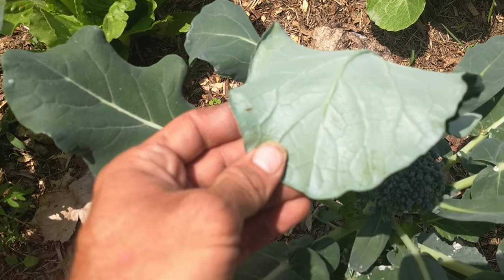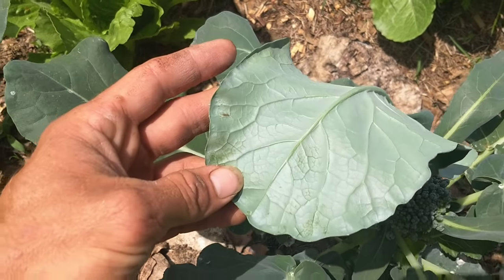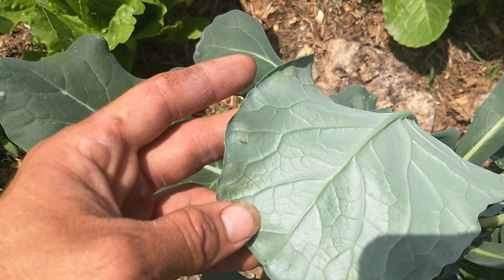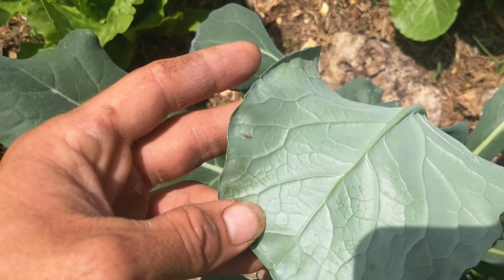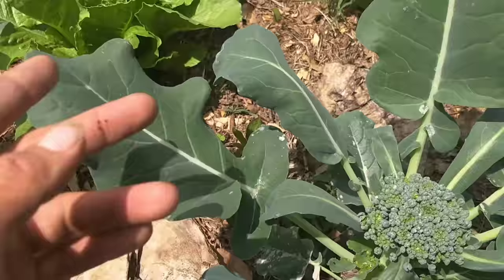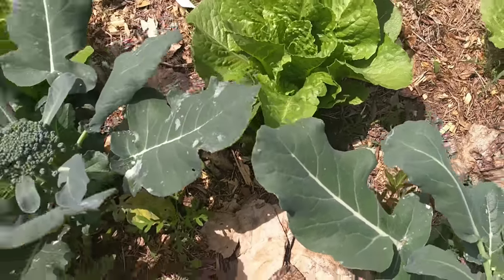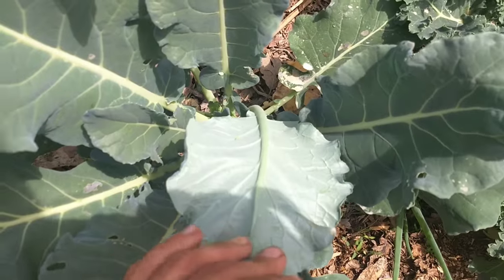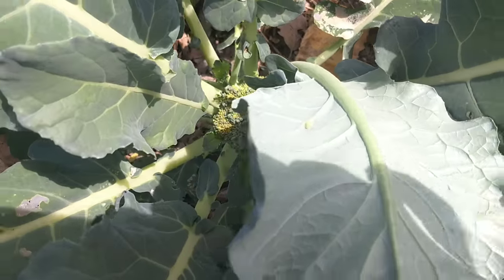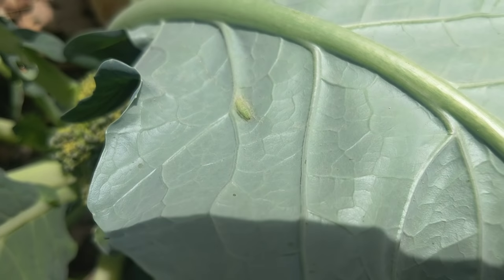Here we have an aphid — it's hard to see, it's hard to zoom in on. Let's see if we can get this camera to focus a little bit — it's right in the middle there, it's a little aphid. Smash him, smashed, hop farm smash. Here's a cabbage worm, a little green guy down there.